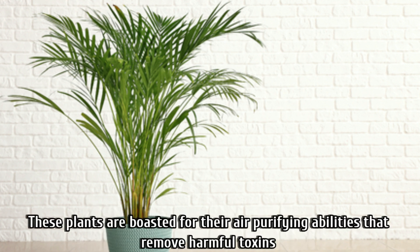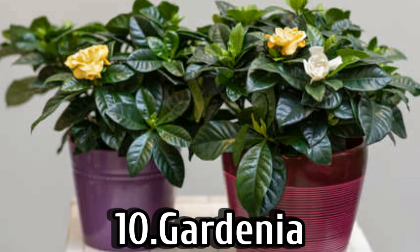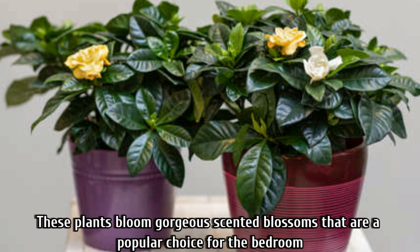Number nine is the areca palm. These plants are known for their air-purifying ability, removing harmful toxins from the air. Put them in bright indirect sunlight and water them regularly.